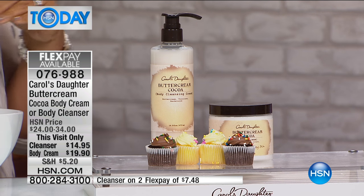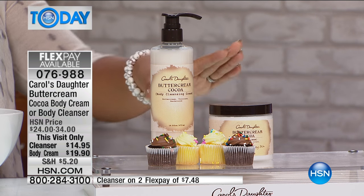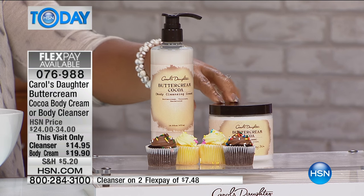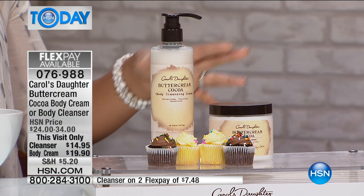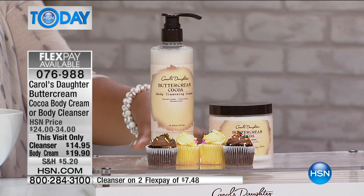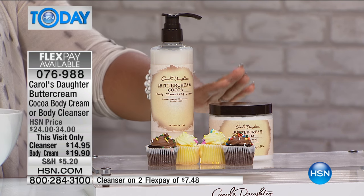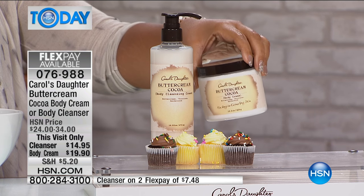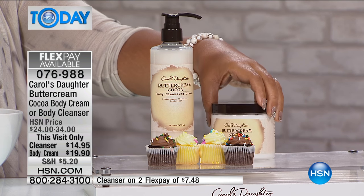I bring exclusive things in the body range here to HSN. If you want to experience this, you've got to try it. You may have gotten buttercream cocoa before — it's something we sold over two years ago, and when it sold out, that was it. So if you're one of those people who enjoyed the buttercream cocoa, you can get it now in this huge tub.